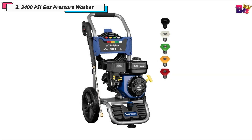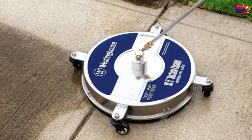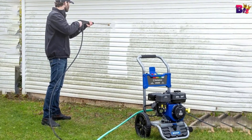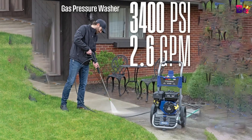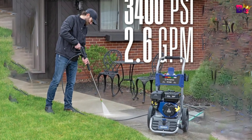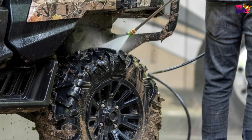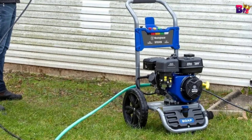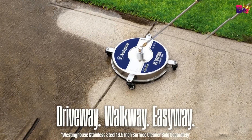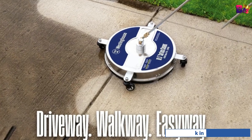Number 3: 3400 PSI Gas Pressure Washer. This pressure washer delivers a powerful 3,400 PSI at a max flow rate of 2.6 GPM — perfect for deep cleaning everything from your deck and sidewalks to your car and patio furniture. It comes with an easy-to-fill one-gallon gas tank and a half-gallon on-board soap tank. No more running back and forth to refill — you can keep cleaning without interruption.